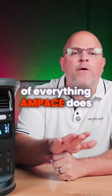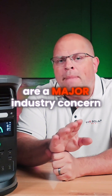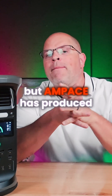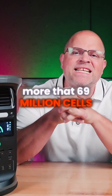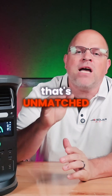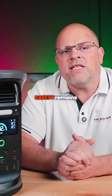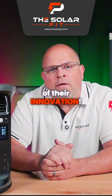And finally, the foundation of everything Amp Pace does: safety. Battery storage failures are a major industry concern, but Amp Pace has produced more than 69 million cells without a single recall or safety incident — that's unmatched in the industry. From lab testing to disaster response, safety remains the cornerstone of their innovation.